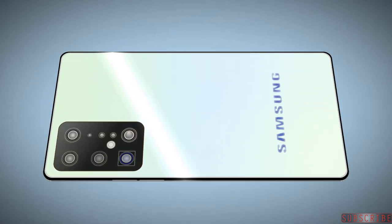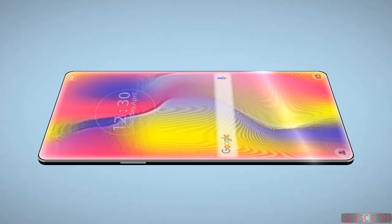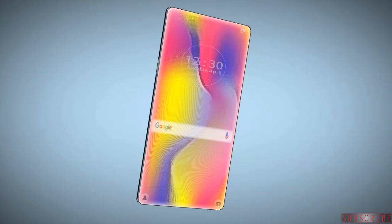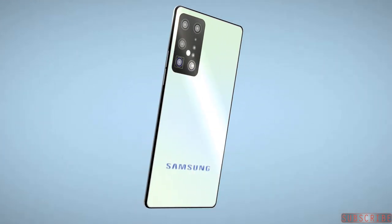The S21 is also expected to get the latest chips like the new Exynos and Qualcomm Snapdragon silicon. Samsung is not dropping the 120Hz refresh rate at QHD resolution. These are some initial details based on early information.